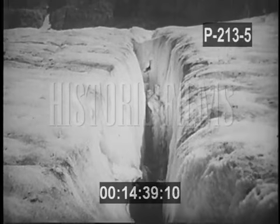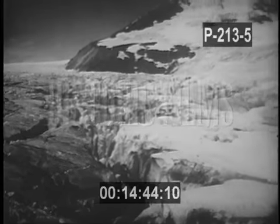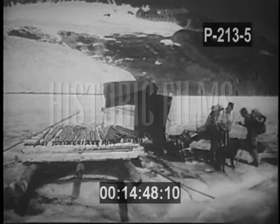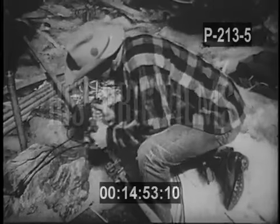These chasms sometimes stretch hundreds of feet in length and plunge to the very bottom of the ice caps. Here the test began: sections of aluminum pipe were joined to the bit.